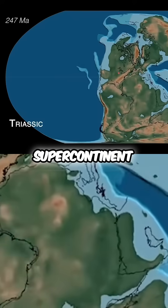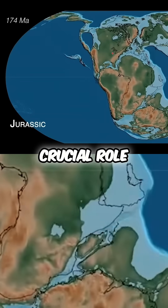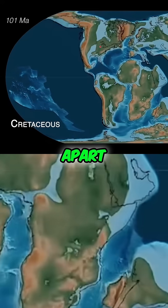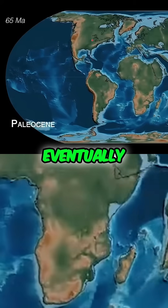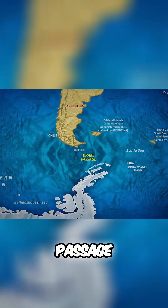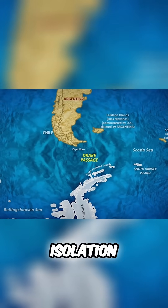The breakup of the supercontinent Pangaea, and later Gondwana, played a crucial role in shaping Antarctica's climate. As continents drifted apart, ocean currents shifted, eventually leading to the formation of the Antarctic Circumpolar Current. This current effectively isolated Antarctica, setting the stage for its eventual glaciation. The formation of the Drake Passage between Antarctica and South America further contributed to this isolation.